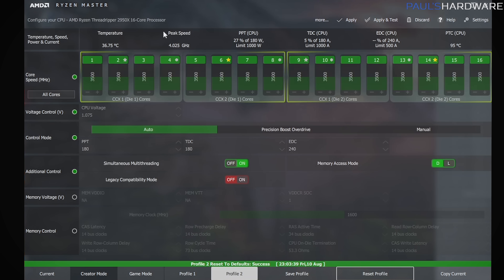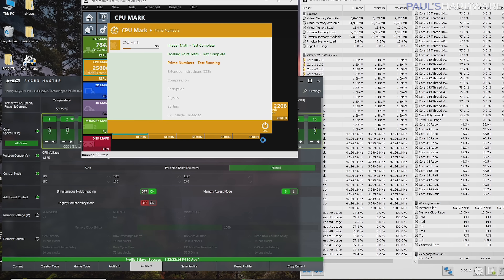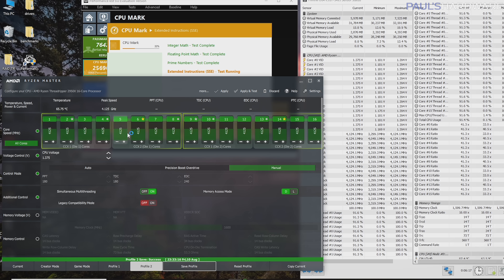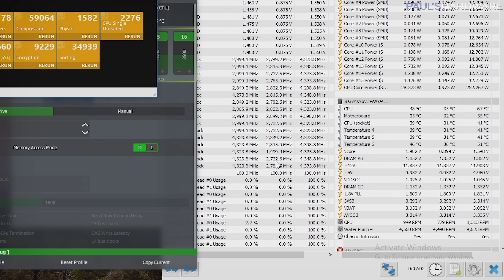Overclocking attempts with Ryzen Master on the Threadripper 2 were kind of hit and miss. It can be hard to get additional performance with manual overclocking on Threadripper. I did manage a 4.15 GHz overclock across all cores and ran CPUMark successfully, which improved my overall score, but the single-thread score suffered because at stock with XFR2, one or two cores often run at 4.3 or 4.4 GHz on a 2950X, which performs better in tests using one or two threads — and probably also in gaming.